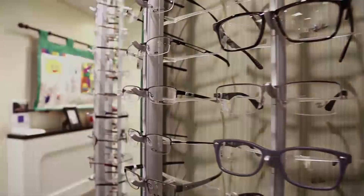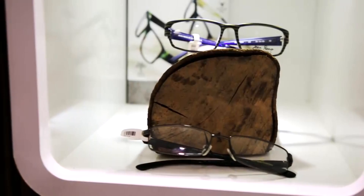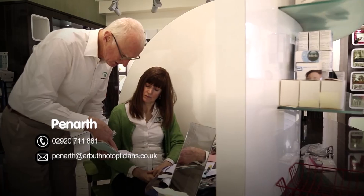We've been working with Seiko since 2005. They're a lens supplier who make very, very good quality varifocals with excellent coatings. We've just found the quality of their products to be excellent.